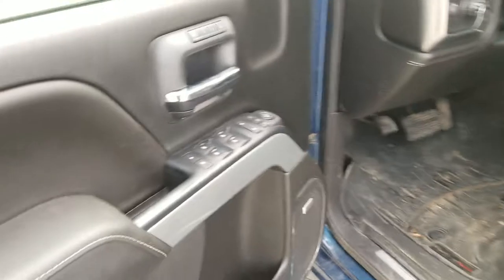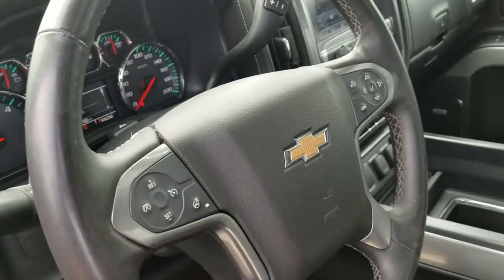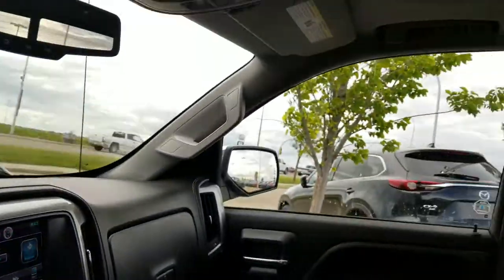Now let's have a quick look on the inside. Power seats, your Bose sound system, power locks, windows, cruise control, heated steering wheel, heated seats. You're going to have your nice touchscreen over there with the backup camera. A sunroof up top.